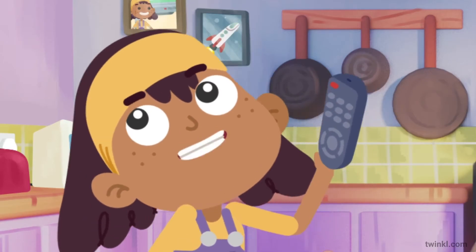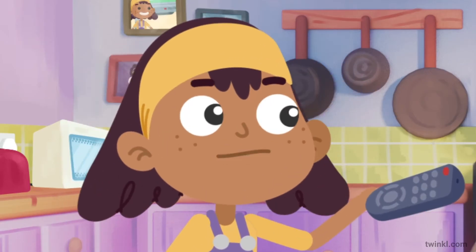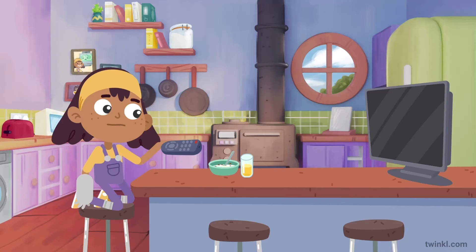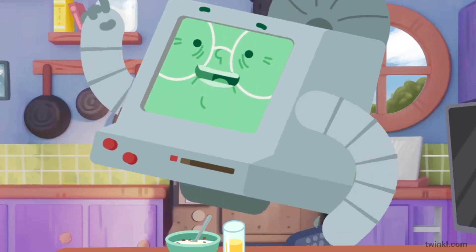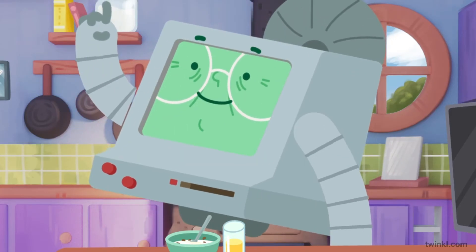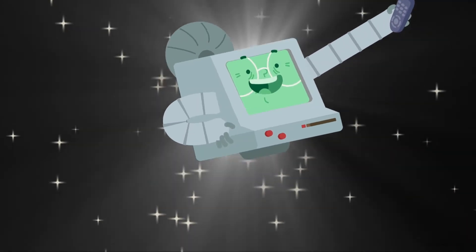Gran, the TV's broken! Can you help please? Of course, Etta. I can repair any appliance. I'm a super scientist.